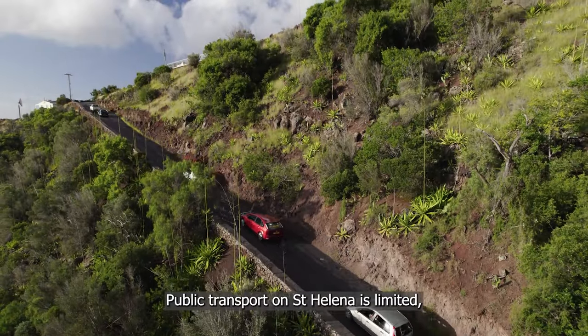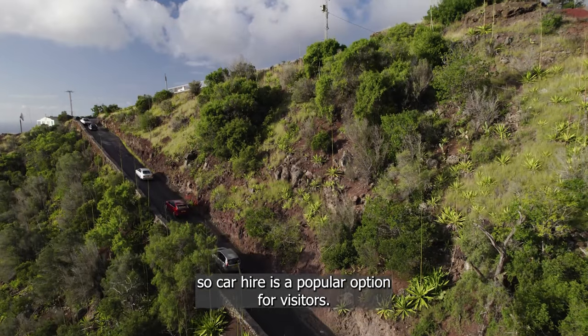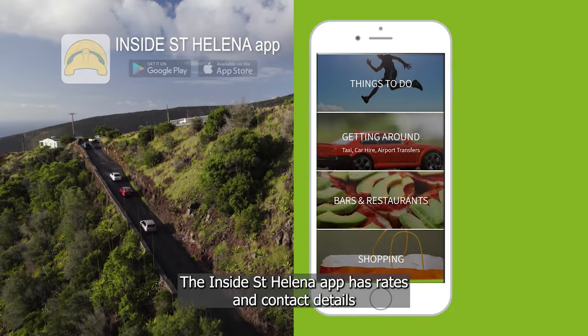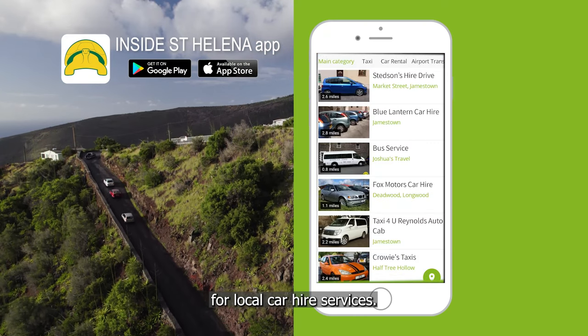Public transport on St Helena is limited, so car hire is a popular option for visitors. The Inside St Helena app has rates and contact details for local car hire services.